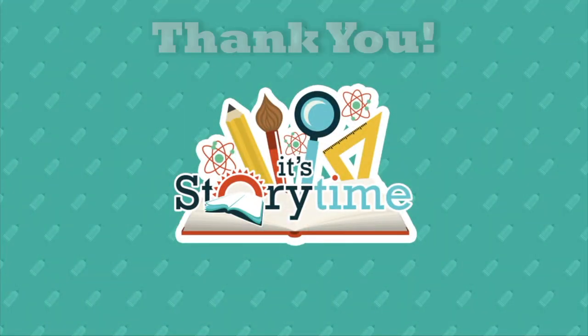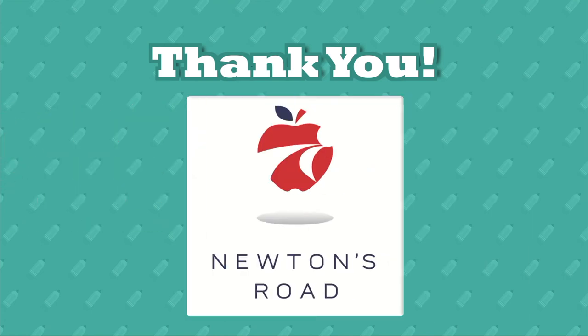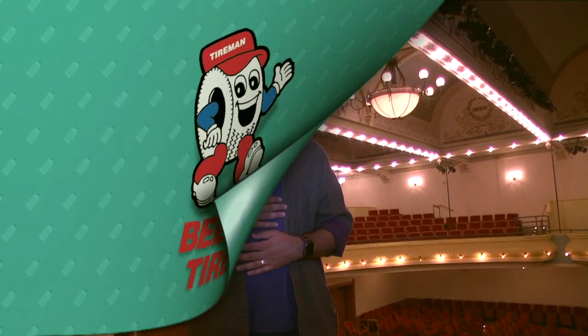Before we get to the supplies, we all know it's important that when you have a friend who helps you out, you need to thank them. We want to thank some friends who have made this show possible: Traverse City Area Public School System, Newton's Road, Tattle, Traverse City Opera House, and of course our season underwriting sponsor, Bell Tire. Thank you so much from the bottom of our hearts for your contribution and your support.